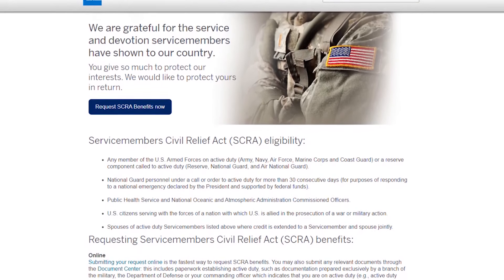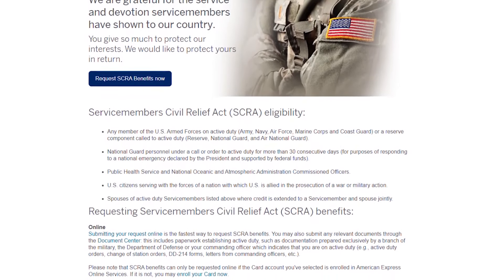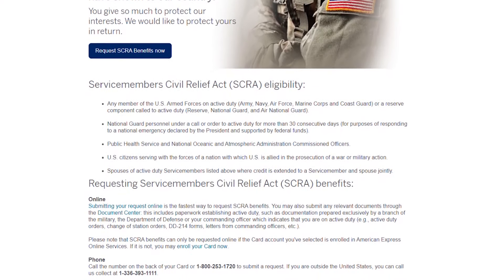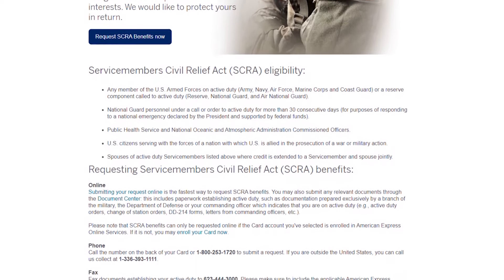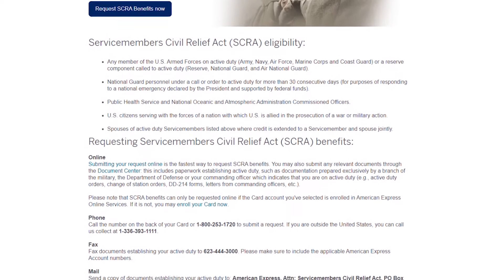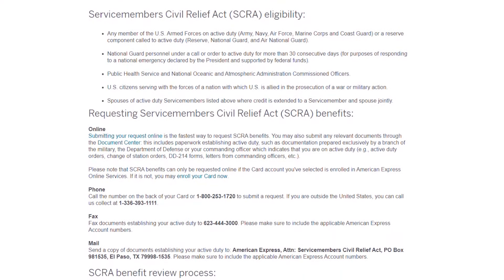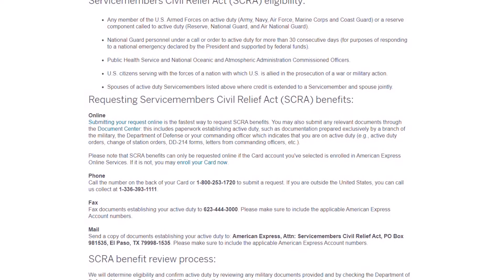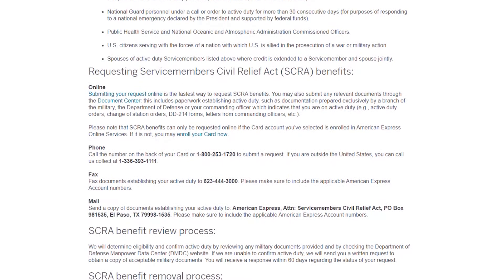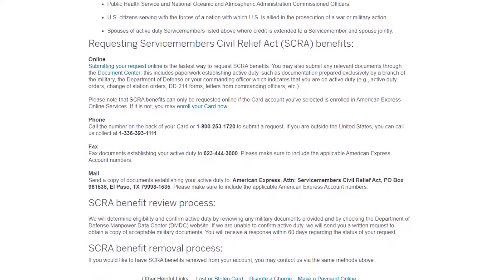It doesn't just have to be Army, Navy, Air Force, Marine Corps, or Coast Guard. There are a few other service members eligible to have annual fees waived, such as Public Health Service, National Oceanic, and a few others shown on screen. Also, spouses of active duty service members of anyone listed above also get the annual fees waived for their cards as well. So for the active member plus spouse, there's a lot of value.